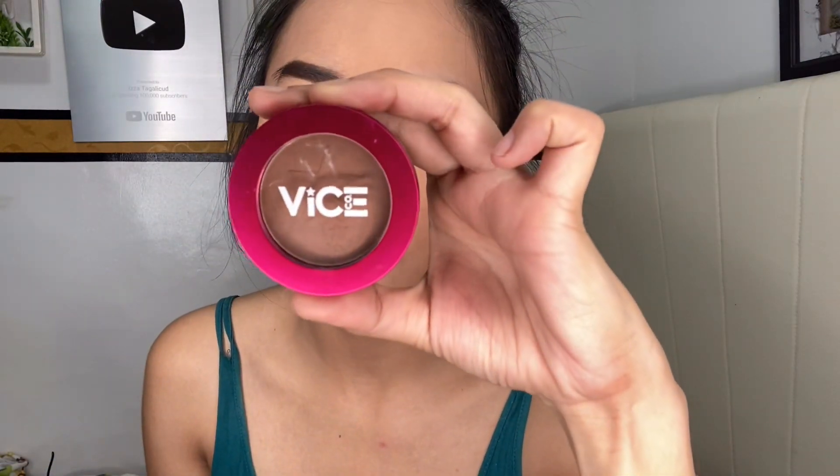And ang sunod na gagawin is magko-contour na ako ng aking ilong, and magko-contour din ako ng buong muka. Ang aking gagamitin is from Vice, in the shade for sure — kaganda ko nito for sure.